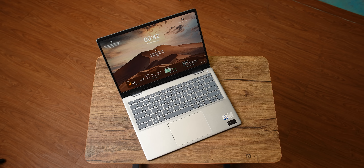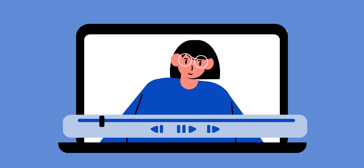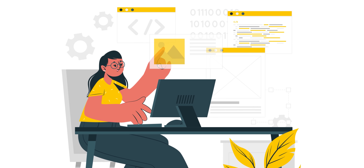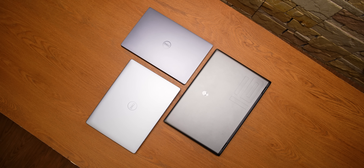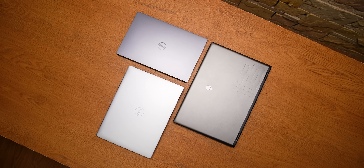Generally, the laptops are available with Intel and you will get more options than Qualcomm. Now, Inspiron covers students, creators, and professionals. First, I will tell you that all these laptops have AI features, which are very important because they help you in your regular workflow.